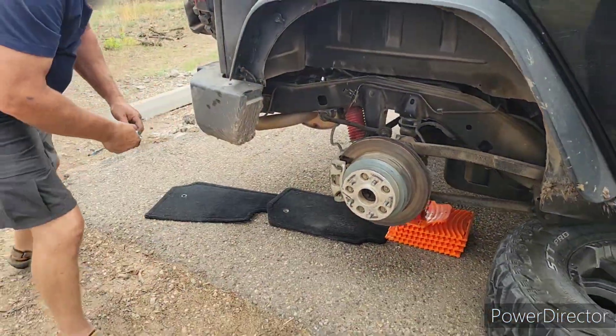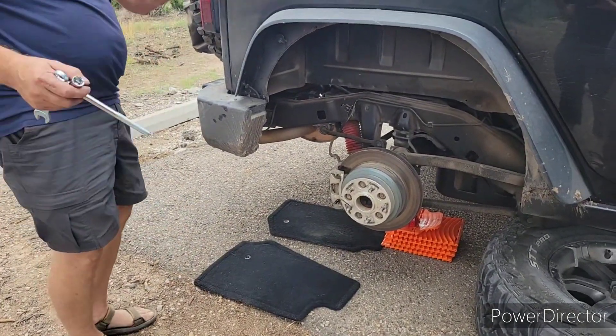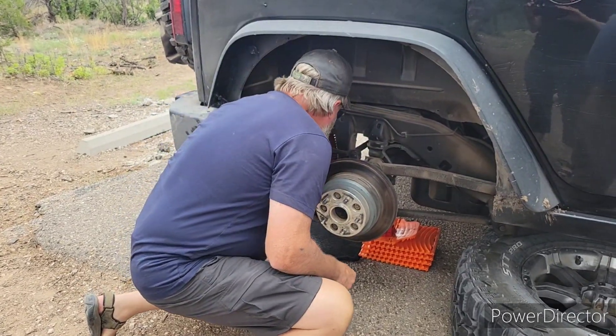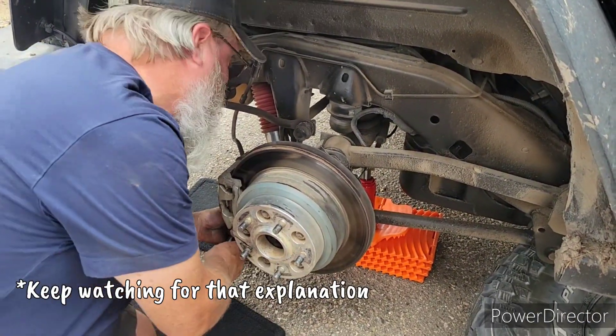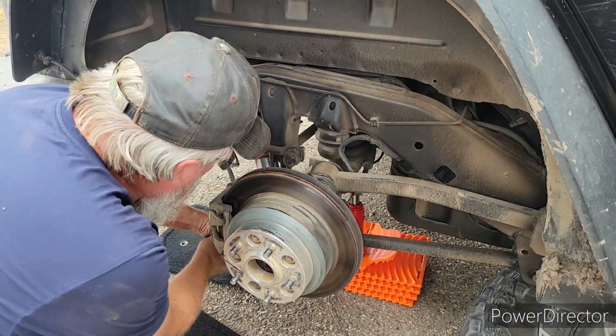I guess we used them a bit coming out here without trailer brakes on some big downhills, so it probably got hot and cracked the pad and it just came apart. Because this is a fairly new caliper — the rest of them are originals. I don't feel like I'm fixing it if I don't really know what happened. If you don't identify the cause, it's just going to happen again.